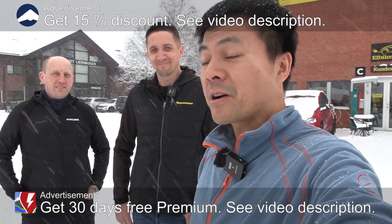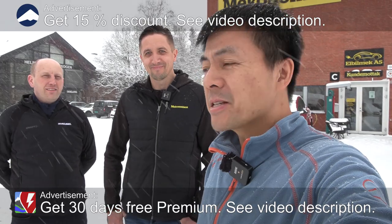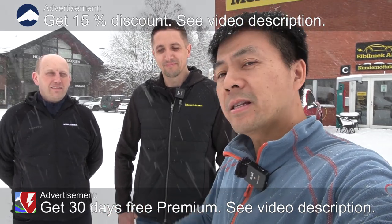Today we are at Elbilmek. This is a workshop here in Lieskogen — Elbilmek is, okay translated, EV garage workshop. I'm going to show you guys, introduce you to Elbilmek.